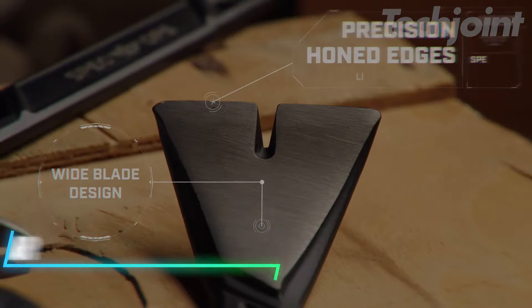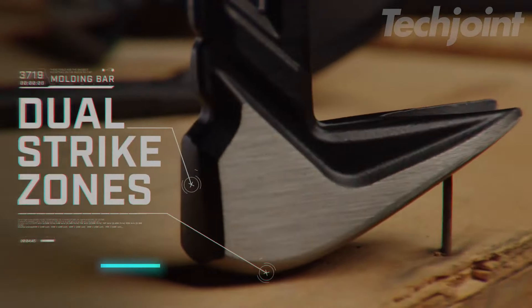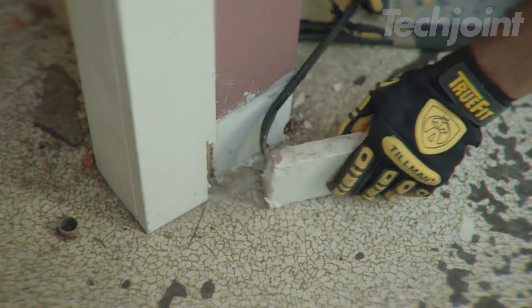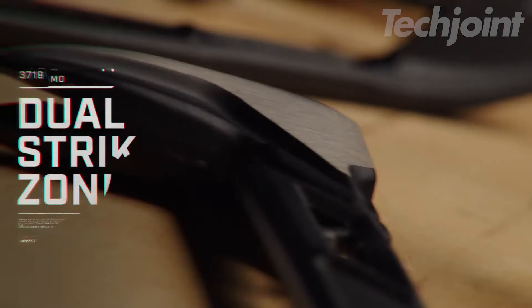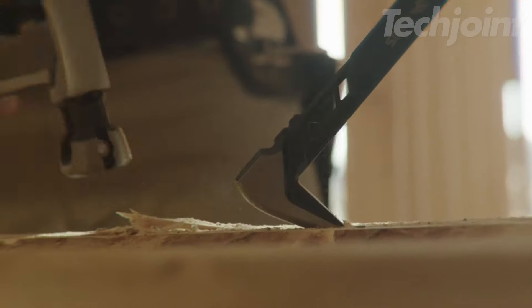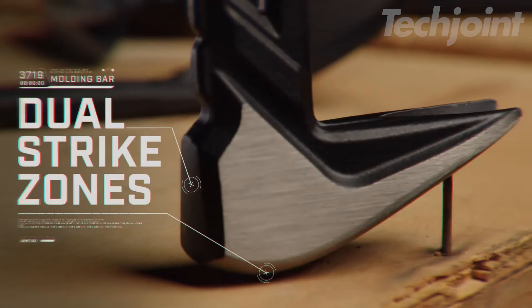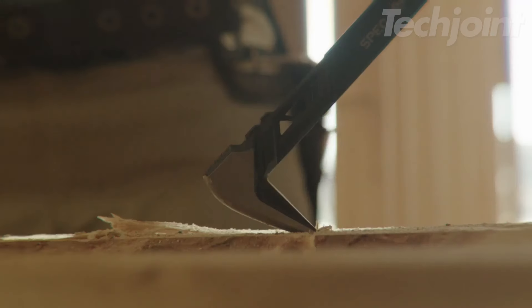Tough jobs require tough tools, and this 11-inch pry bar is built for just that. Made from high-carbon steel, it's durable yet up to 20% lighter, giving you better control without sacrificing strength. The dual strike zones and precision-honed claw make pulling nails — headless or embedded — quick and efficient, while the extra-wide blade ensures mold removal with minimal damage. Whether you're on a job site or working at home, this tool is built to last.